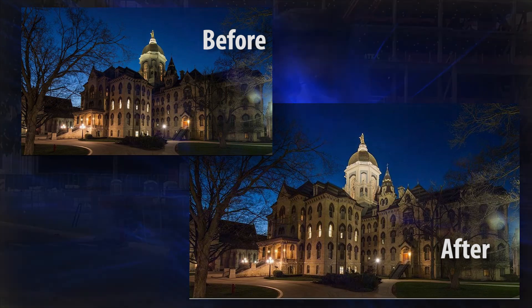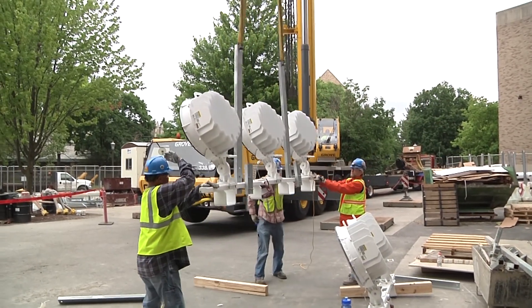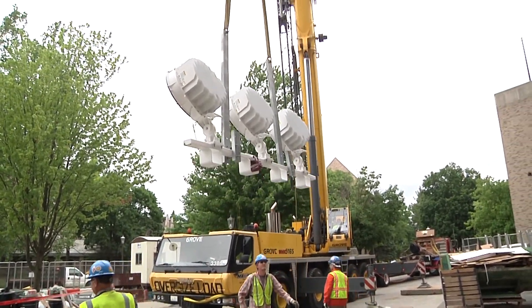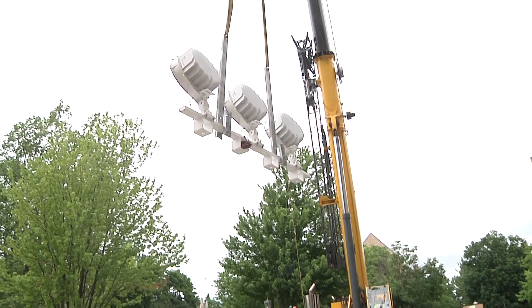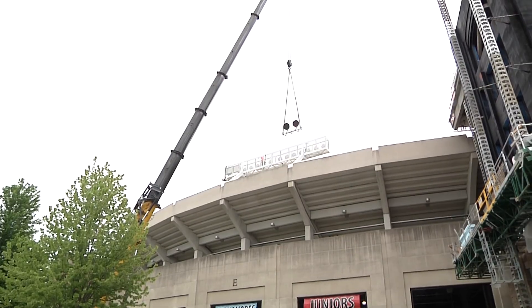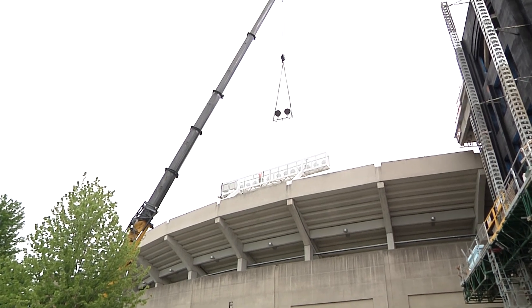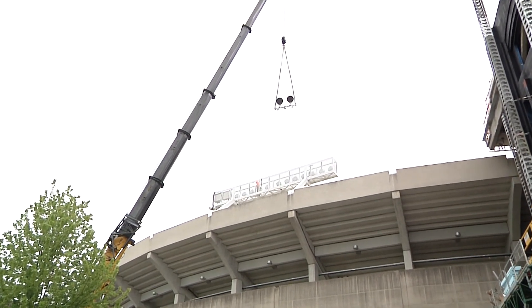From a facility standpoint and total cost of ownership standpoint, LED lighting is very attractive to us. Reduced maintenance, the support we get from Musco, and the ability to operate the systems remotely have been wonderful. The app on our phones has made it easier for our customers on campus to control their own spaces, yet allowing us to monitor what they do and override things when we need to.